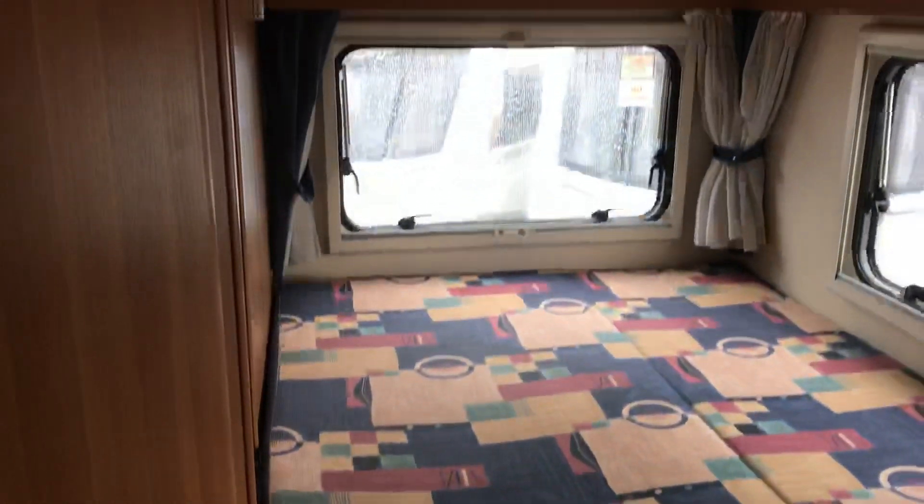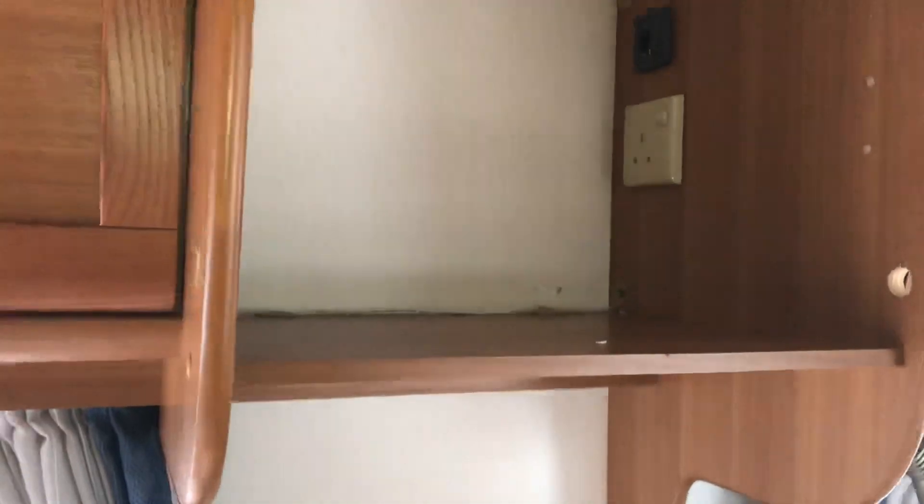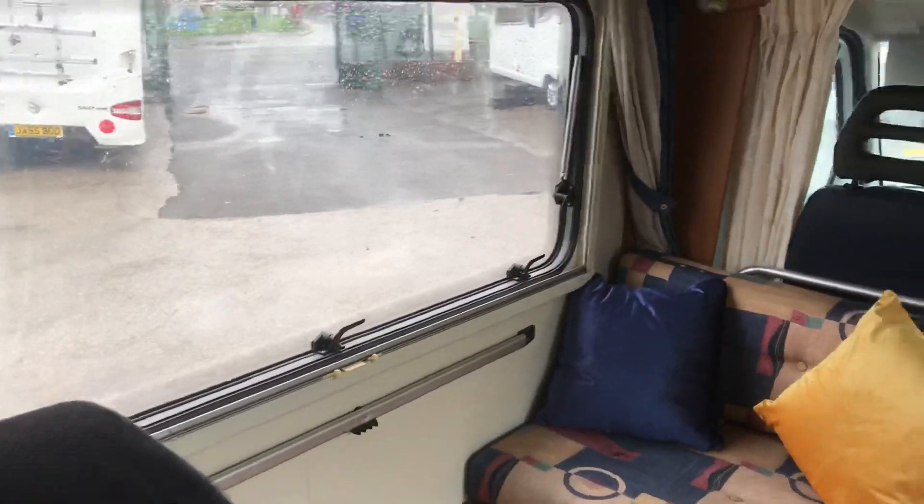There's plenty of overhead storage space, and this space here is either for a microwave or for a TV — it's got a TV point in there as well. There's also a nice big opening side window.